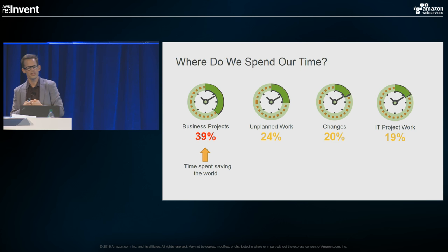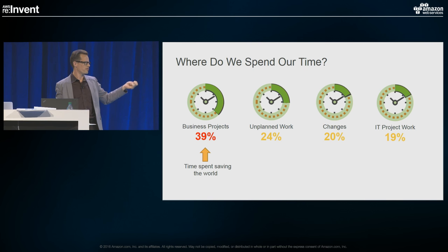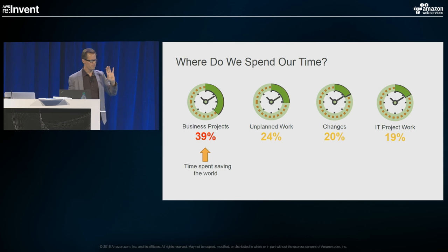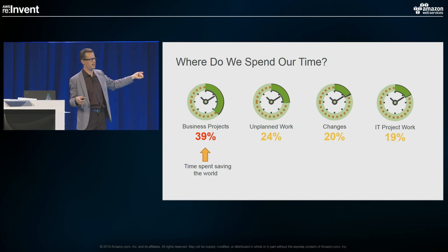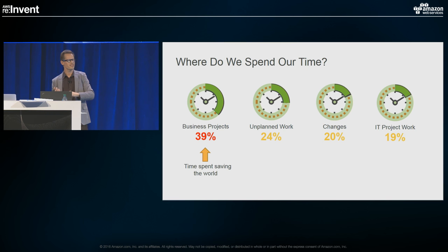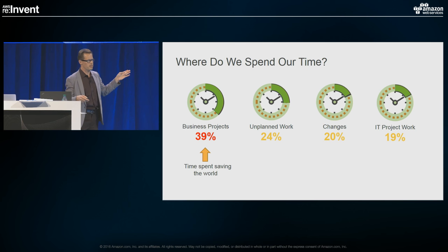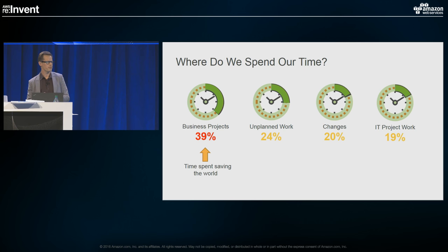Increasingly, IT organizations are competing with shadow IT and external MSPs, and we're getting dragged down by legacy stuff. I want to pay close attention to unplanned work — 24% of our time was spent there. We're spending our nights, our weekends, our holidays, and this is time away from our friends and families. This is a quality-of-life issue in a lot of IT departments, and serverless is going to help us address that.